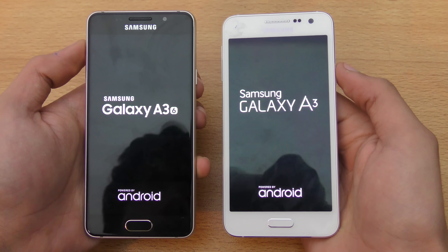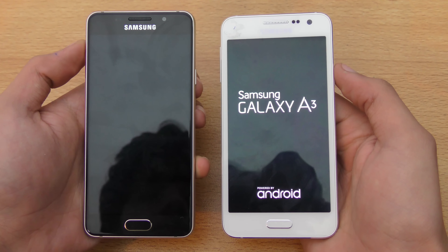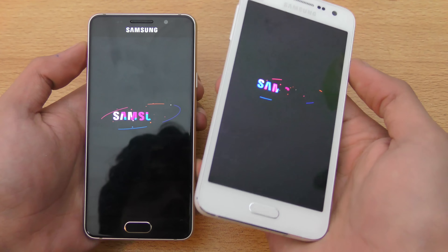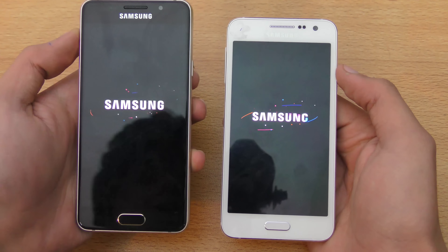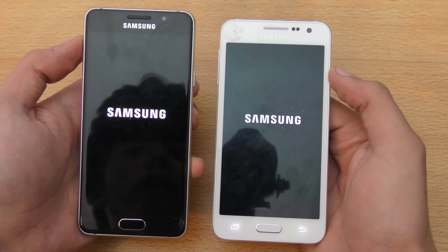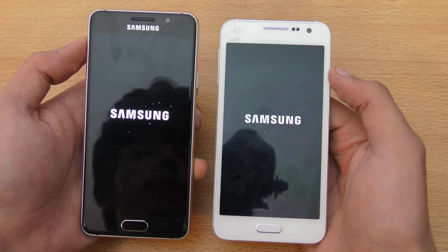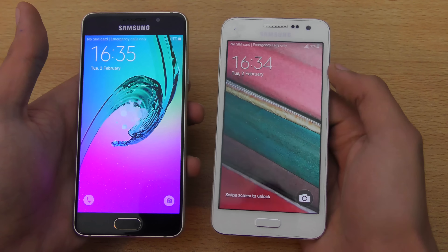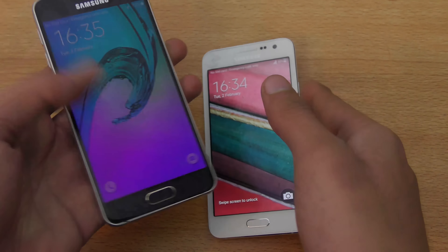You can see how they changed the logo, and we get a Qualcomm 410 chipset on the older one while the newest one comes with a quad-core Exynos 7580 chipset. Both have 1.5 gigabytes of RAM. You can see almost the same speed but the 2016 seems to be a little bit faster.